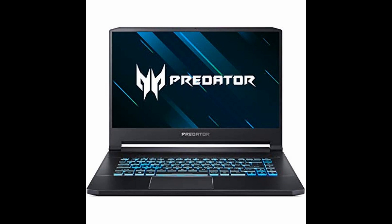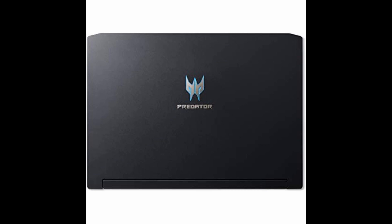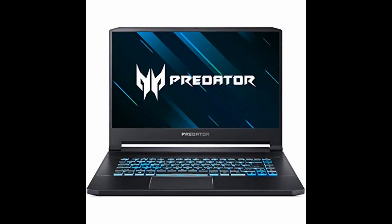Don't forget to hit that subscribe button and ring the notification bell to stay up to date with the latest gaming tech reviews, unboxings, and exciting deals. The links to purchase the Acer Predator Helios 300 are provided below in the video description, so be sure to check them out after the pitch.